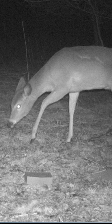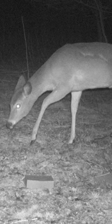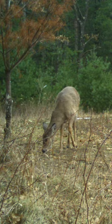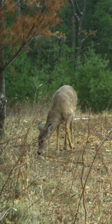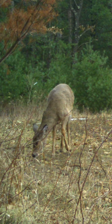Buck or doe? Buck or doe that? Positive it's a doe. Okay, buck or doe? That's a tough one. It's hard to see because the branch is there. I'm gonna say it's a doe.